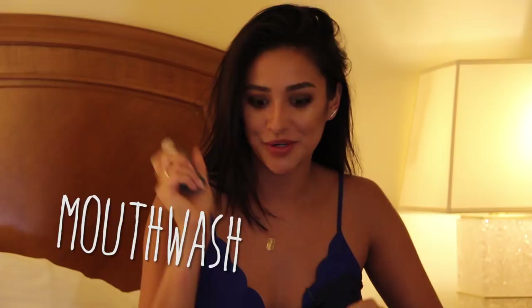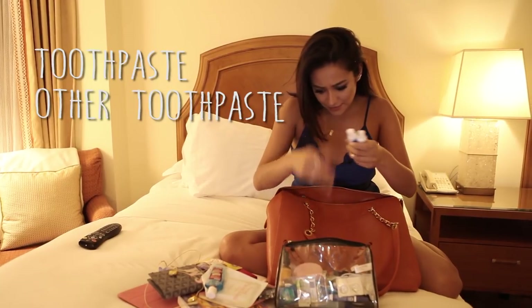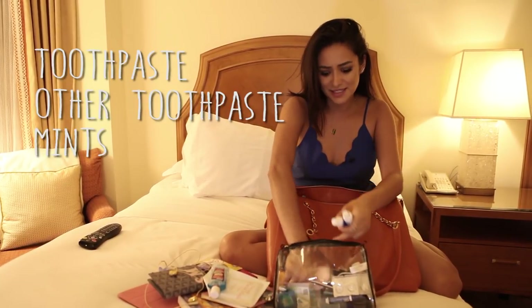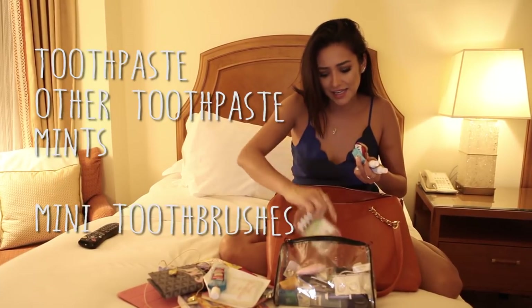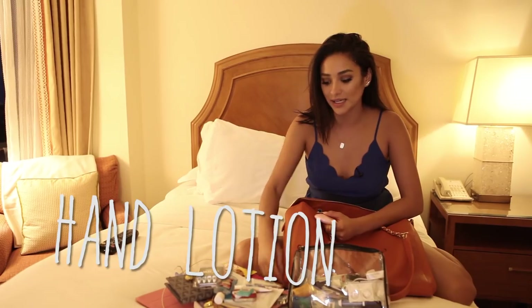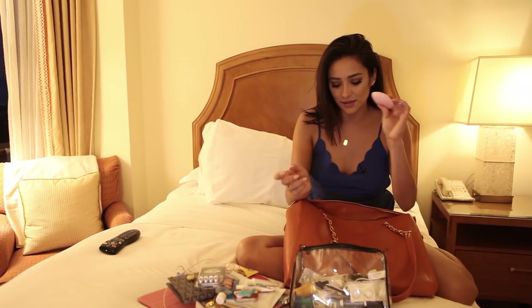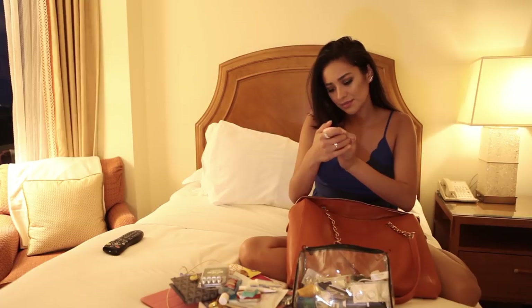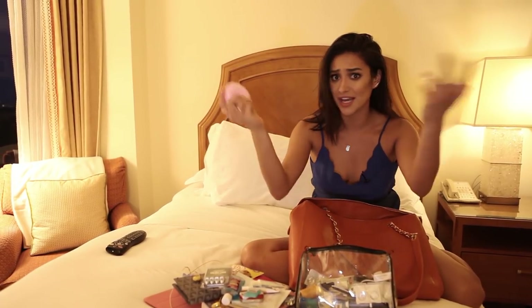I like feeling fresh — hence the toothpaste, mints, Blistex, and mini toothbrushes. Hand lotion: I'll be sitting on the plane and my hands are so dry, I hate that feeling. This is a really good hand lotion by Eos. I love hand lotion and I always have it in my airplane bag — or really any purse for that matter.